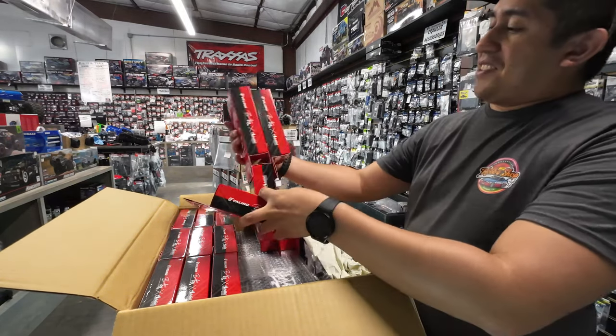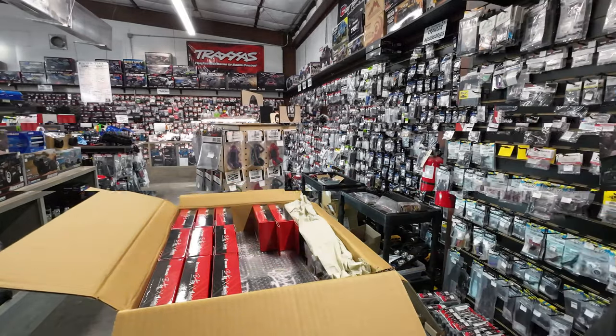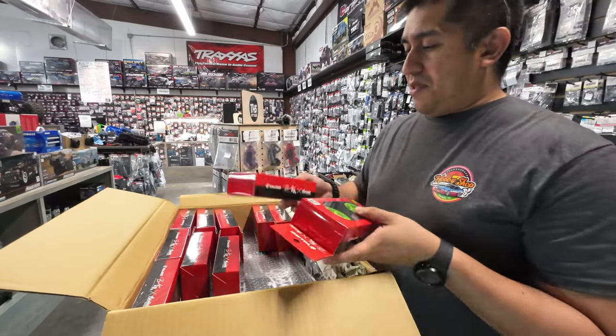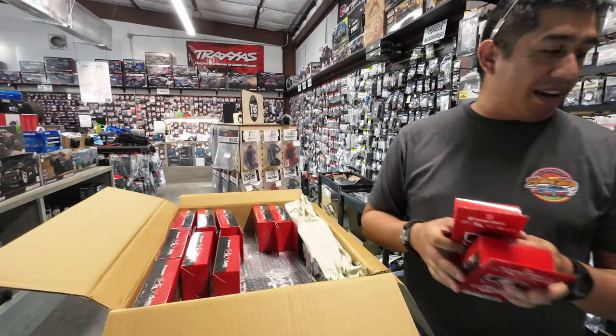These are so nice. Last time we got in fours and they sold out quick. They come in a 26 millimeter and a 30 millimeter. For some reason in Japan, 30 mil is very popular — the Japanese love to run 30 mil front and back for high grip.